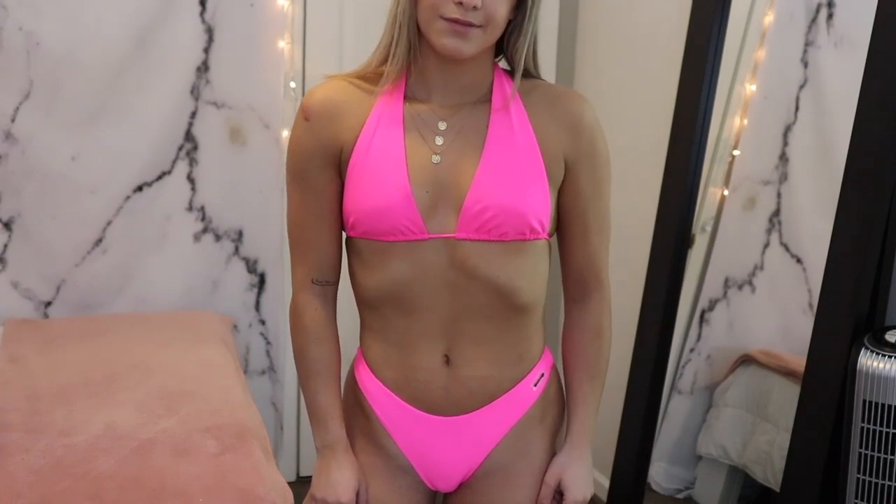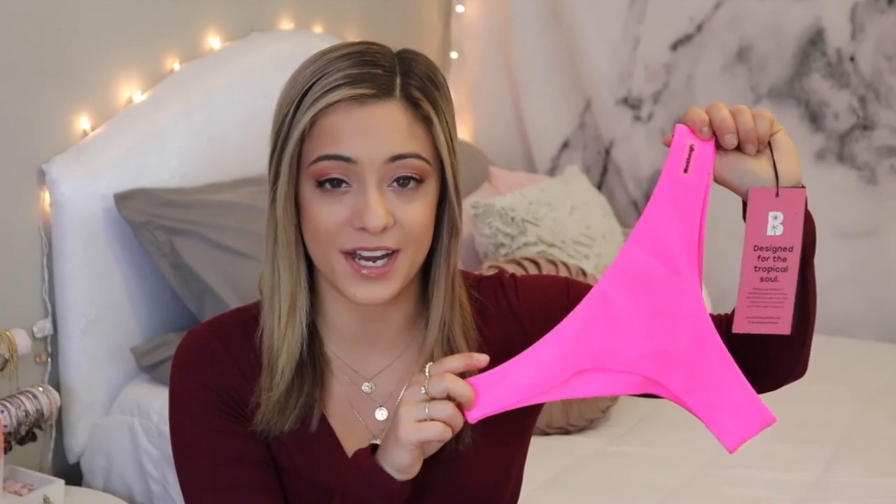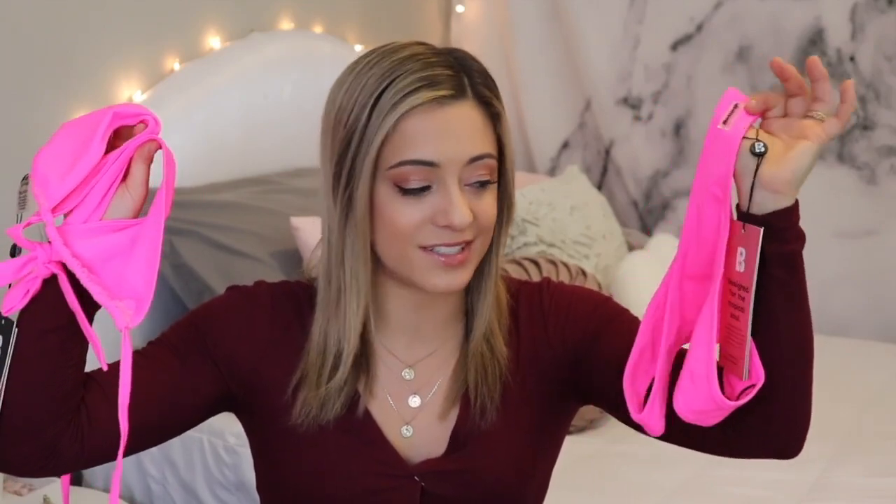I've seen so many cool inspo photos on Black Bow's Instagram, so if you're looking for bikini inspo, check out their Instagram. I'm obsessed with this color — it's like a Barbie pink and it's going to look absolutely gorgeous in the summertime with a nice tan. I'm a very vibrant person, I love loud color, so what better time to wear a bright color than when you're wearing a swimsuit. The matching bottoms are that same hot pink, a higher-rise cheeky cut that is very flattering.